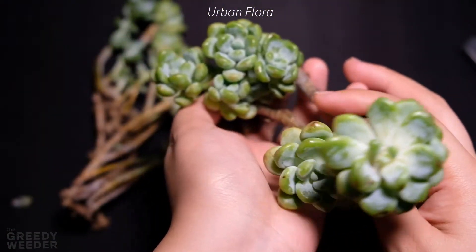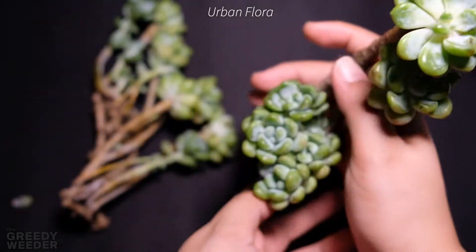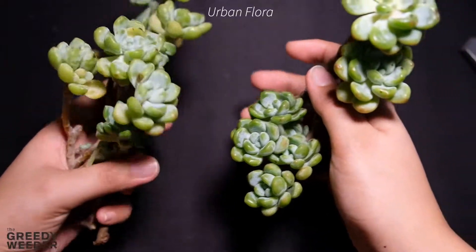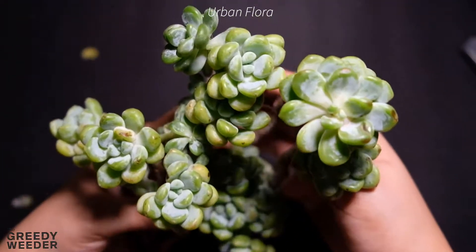I think I bought these two plants with shipping fee for around 1,950 pesos, and I think it is really, really worth it.